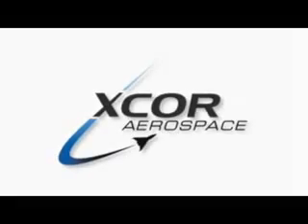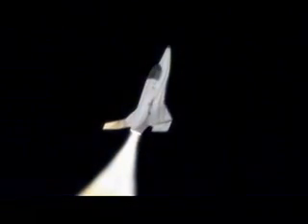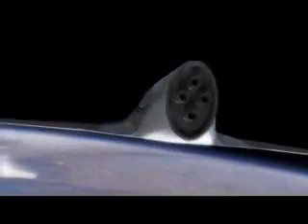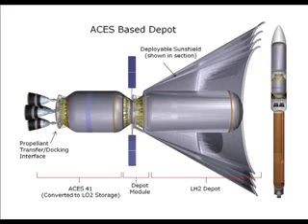Not necessarily the first step that has to be taken, but we're not going to be a spacefaring society until we're actually flying reusable vehicles — it just doesn't make sense. Number two is orbital propellant transfer. Number three would be orbital propellant storage.